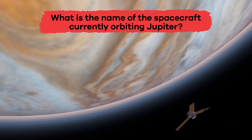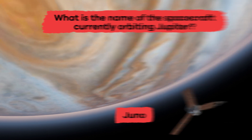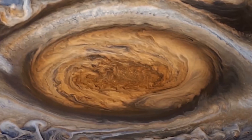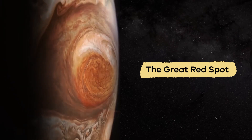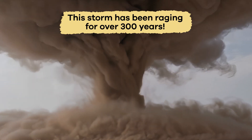What is the name of the spacecraft currently orbiting Jupiter? Juno. Recognize this? It is Jupiter's most famous storm, called the Great Red Spot. This storm has been raging for over 300 years.